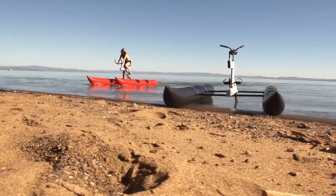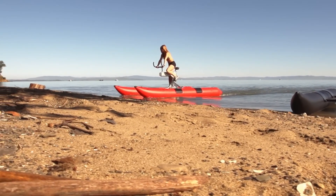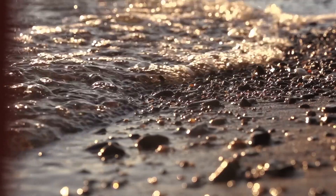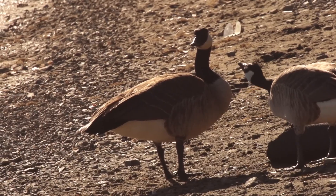And here's the best part: it's eco-friendly. No fuel, no emissions, just you, the water, and a guilt-free adventure. Plus, the stability of the Schiller makes it safe for riders of all ages.